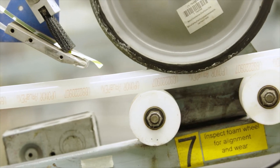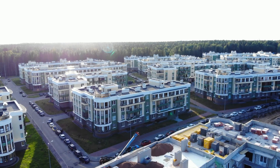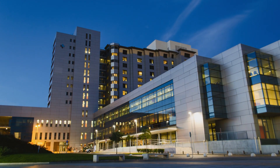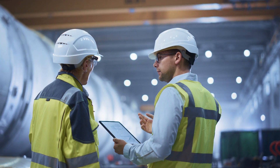The Uponor promise is to be your indispensable partner in polymer piping. From multi-family structures to hospitality, healthcare, education, and everything in between, Uponor brings clarity and confidence to every phase of a project.